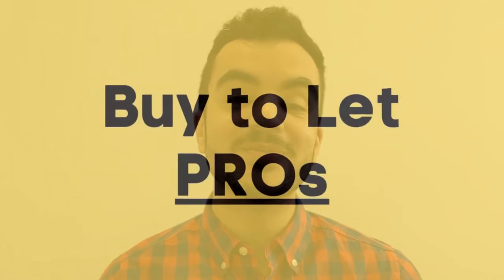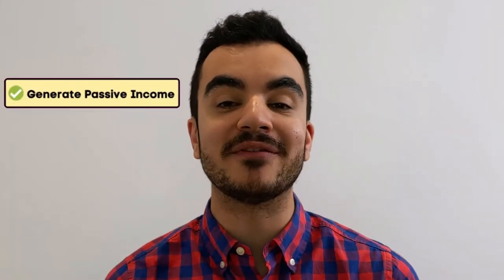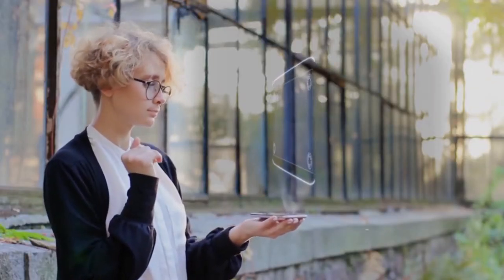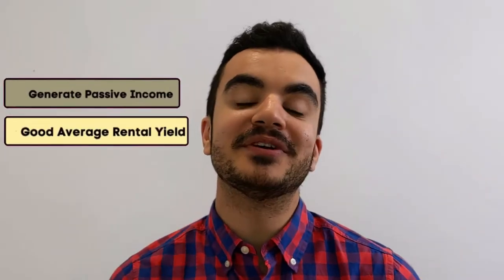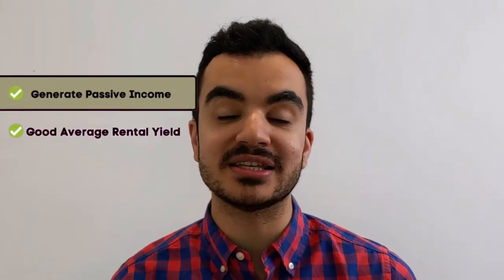Let's look at some of the pros when it comes to buy-to-let. The first one is that it will generate you a passive income. Once you have everything set up and tenants are in place, the property will generate you a rental income which will be relatively quite passive.